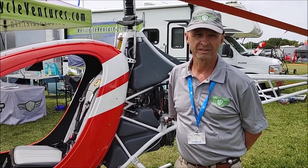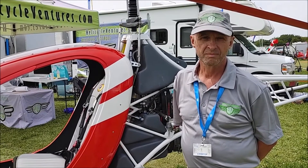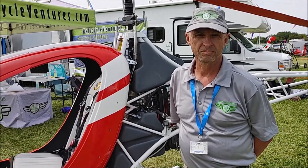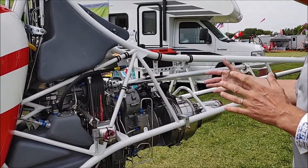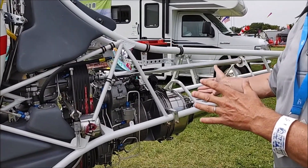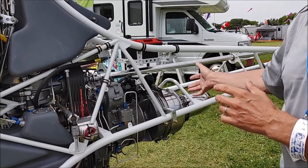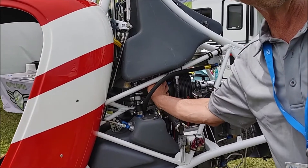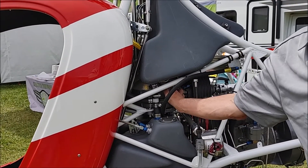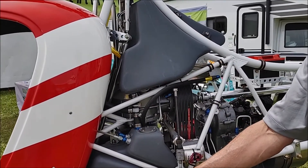Keith is going to show us some of the highlights of the beautiful Helicycle turbine-powered single-seat helicopter. We're turbine-powered. This is a Solar T6232, 160 horsepower engine that we've derated to 100 horsepower for this ship. We have our own transmission, which is our own design and manufacture, a reduction gearbox, and 21 gallons of fuel.